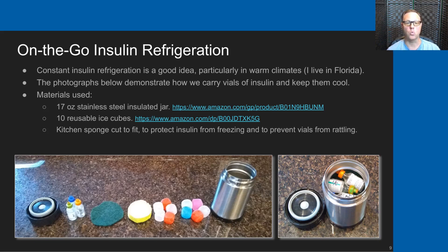We use 10 reusable ice cubes—essentially water inside of plastic that can be used over and over—and kitchen sponges cut to fit that protect the insulin from freezing. Those things are stacked into that 17-ounce insulated food jar in the order shown: two layers of reusable ice cubes followed by a cut-to-fit kitchen sponge, and then the three insulin vials on top.